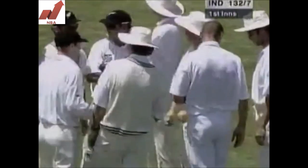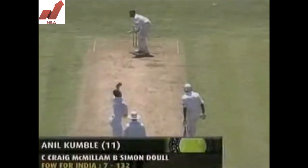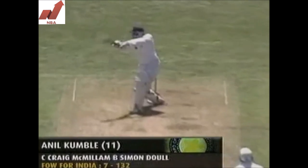What a day Simon Dool is having. What a memorable Boxing Day. This time it was really a pretty ordinary shot from Anil Kumble — way outside the off stump, playing it on the up. Good catch there — sharp catch at gully by Craig McMillan.